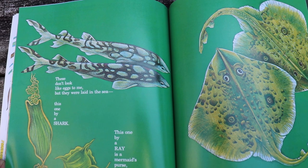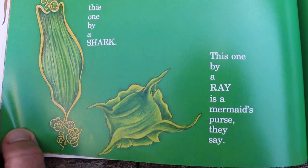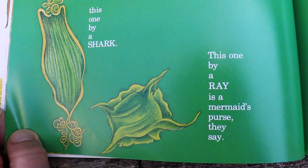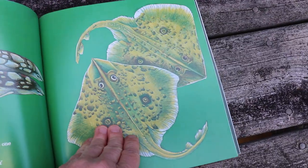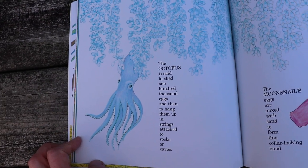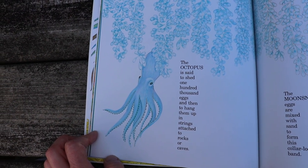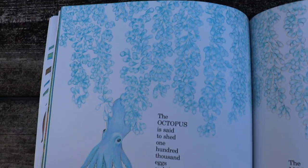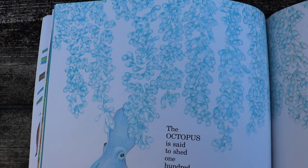These don't look like eggs to me, but they were laid in the sea. This one by a shark. This one by a ray is a mermaid's purse, they say. That's a stingray — they lay eggs too. They live in the ocean. The octopus is said to shed 100,000 eggs and then to hang them up in strings attached to rocks or caves. There are all of the octopus's eggs. Those don't look like chicken eggs, do they?